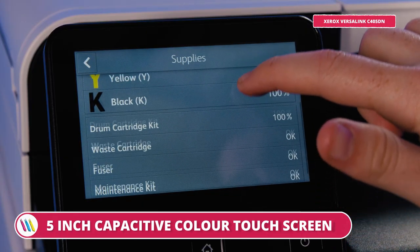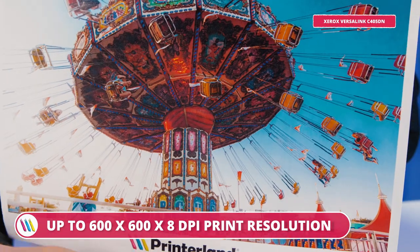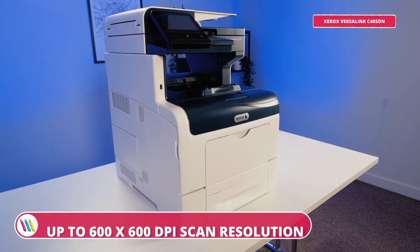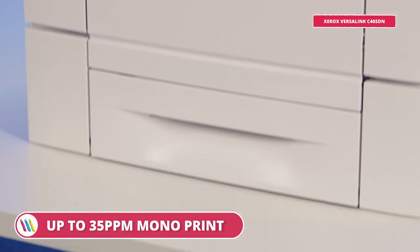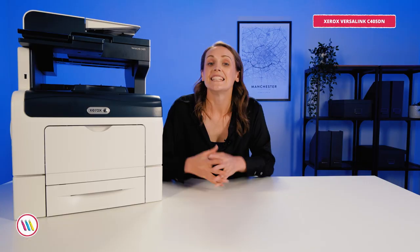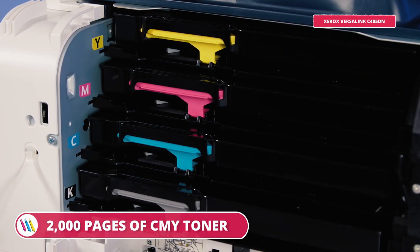With the same intuitive 5-inch touchscreen, impressive 550-sheet input tray and gorgeous 600x600x8 dpi resolution, this printer matches the Xerox VersaLink C400 in quality, power and efficiency — which makes sense because both VersaLink devices are part of the same family. And yes, it comes with 3,000 pages of black and 2,000 pages of CMY starter toner, plus there's the option for extra high-capacity toners, which are great for busy offices and for keeping print costs down.